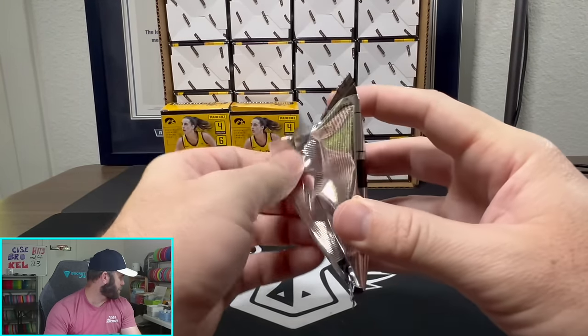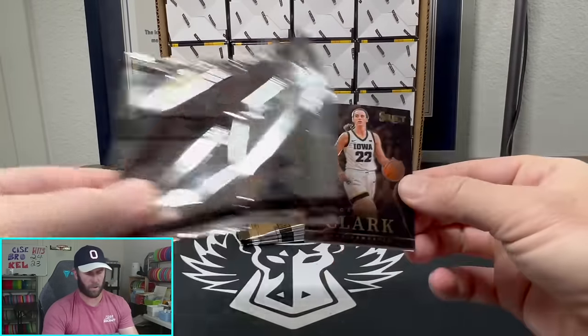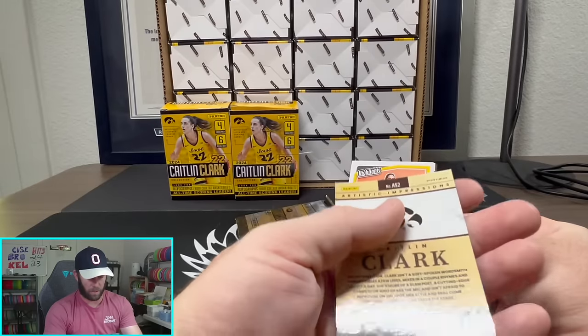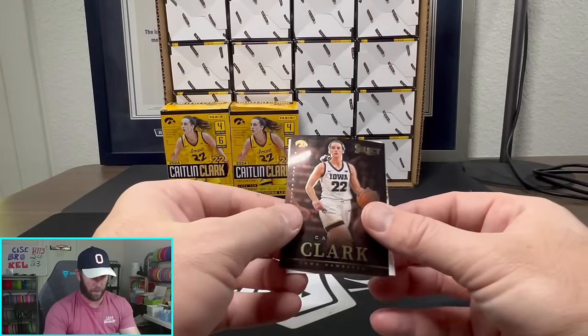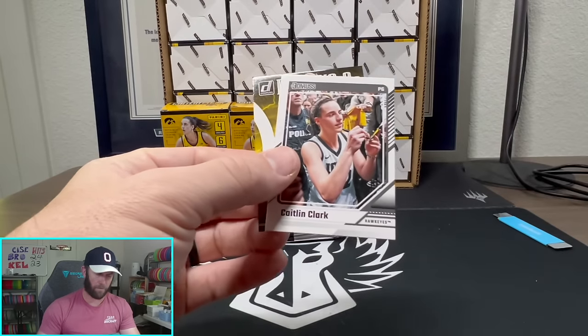I have a tournament this week up in Illinois so I'll probably be preloading a lot of videos since I will not be in Dallas. We got some fun stuff still to open — we got Prism International, which is a really cool product. That card is sharp looking, just not as rare as I thought since we got two back-to-back.